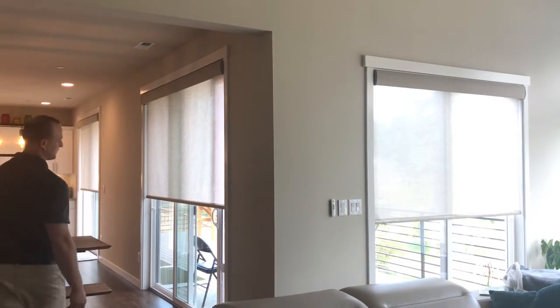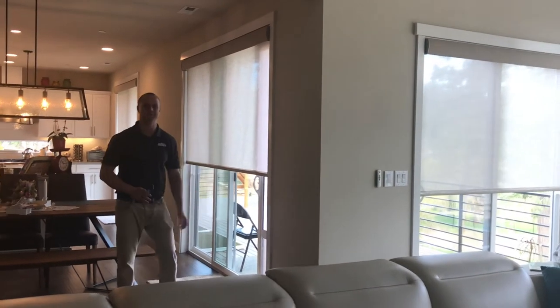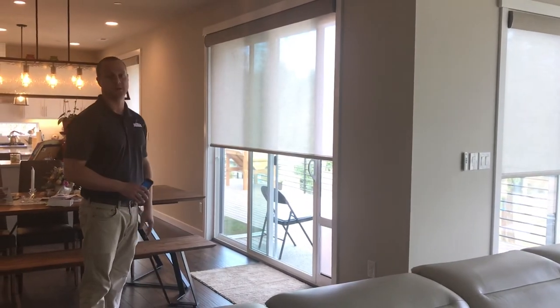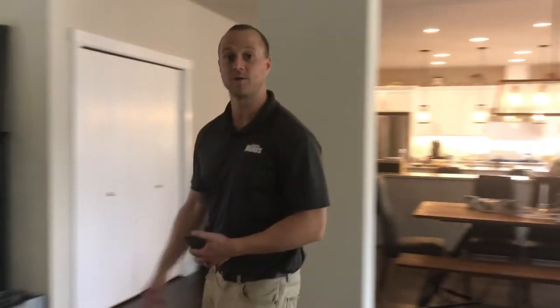You may notice in my last scene that this shade didn't go all the way down. Well, they have a doggy door, so they don't want that shade to ever go down further than the doggy door. They're completely customizable — really amazing. If you follow me I'll show you the master bedroom because they wanted to do some blackout shades as well.